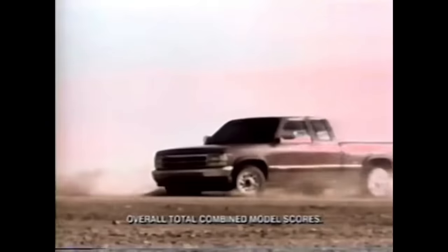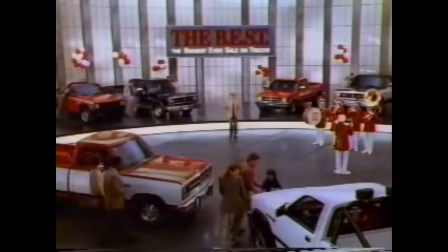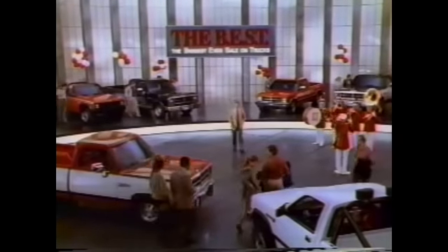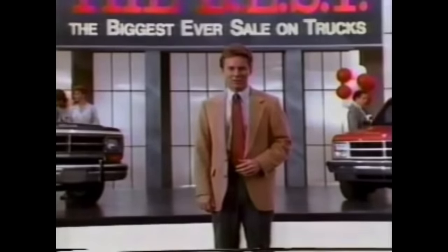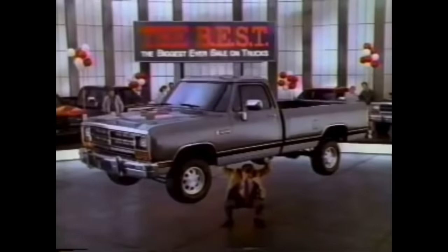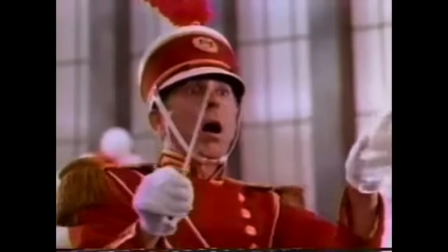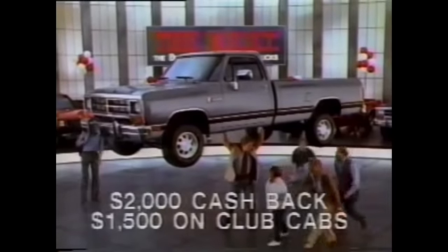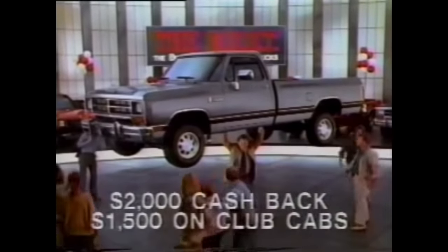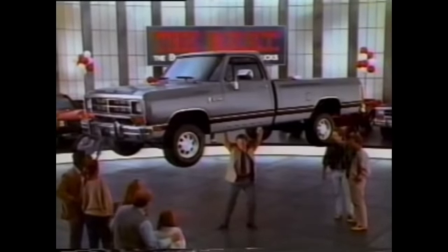Dodge, with new Magnum engines — the most powerful line of trucks anywhere. Announces the best, our biggest-ever sale on trucks, with the biggest cash-back savings ever on our most popular pickups. Get a ton of money on half-ton pickups: $2,000 on '89s and '90s. But see your Dodge dealer right away — I don't know how long we can keep this up.